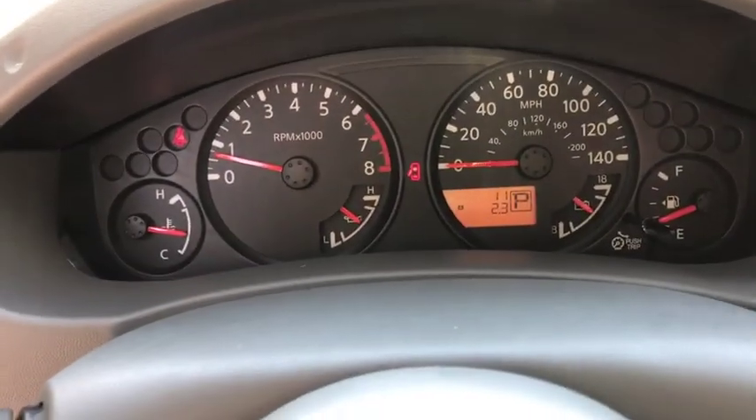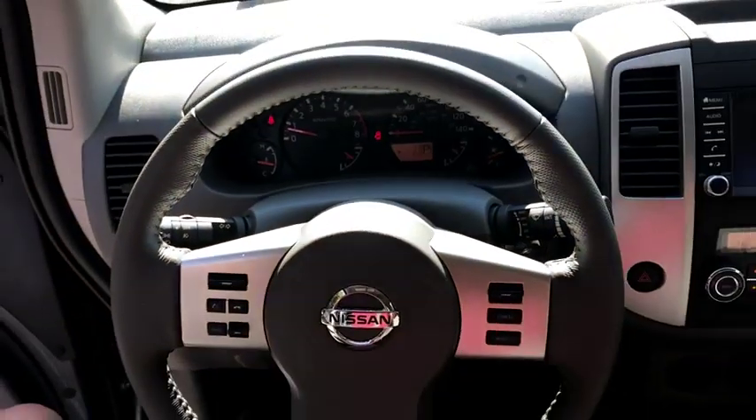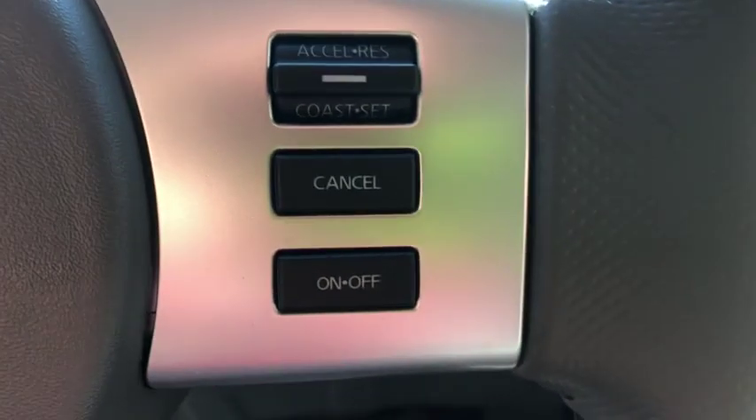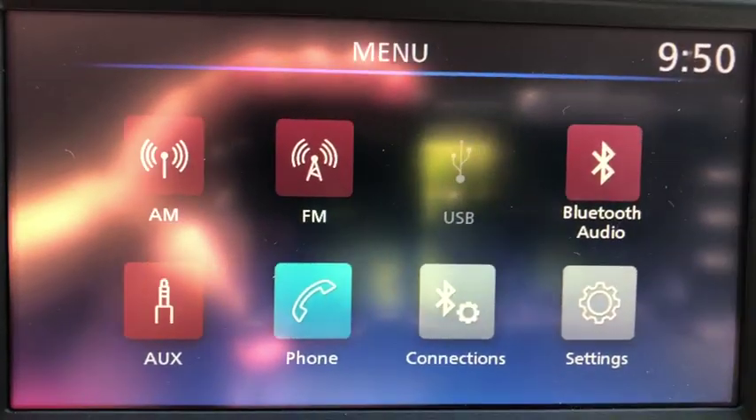Electronic stability control, power windows, panic alarm, overhead console, tachometer, remote keyless entry, front bucket seats, driver vanity mirror, front reading lamps, cloth seat trim, tilt steering wheel.